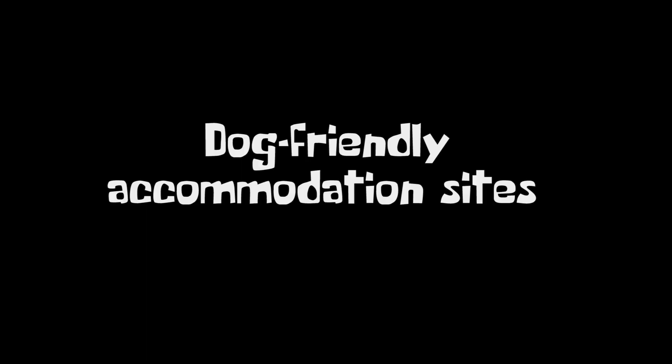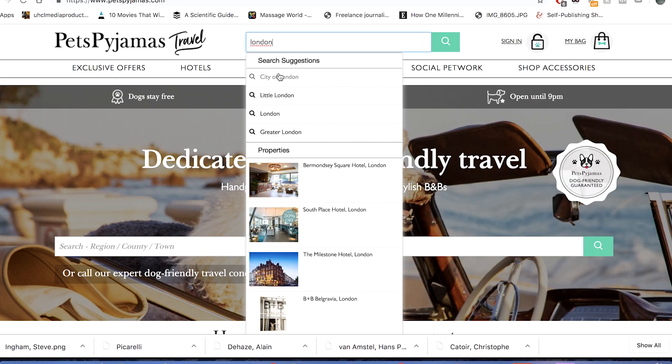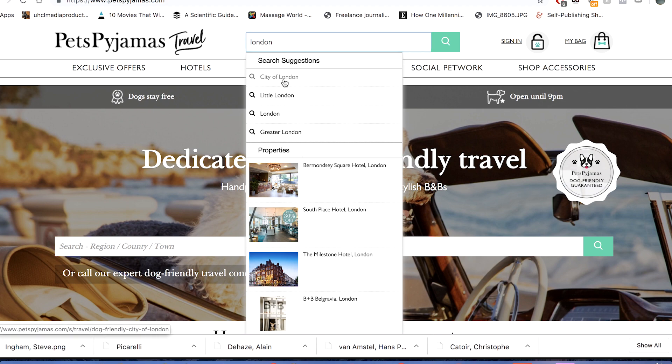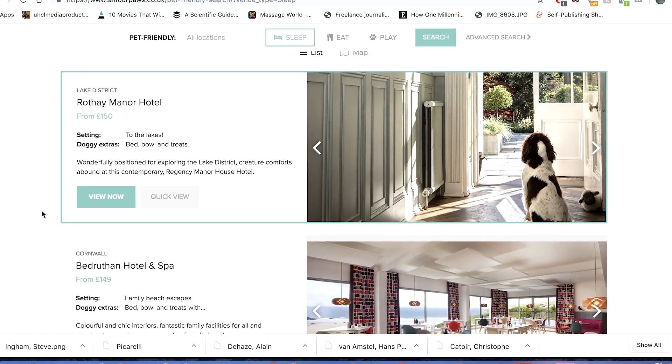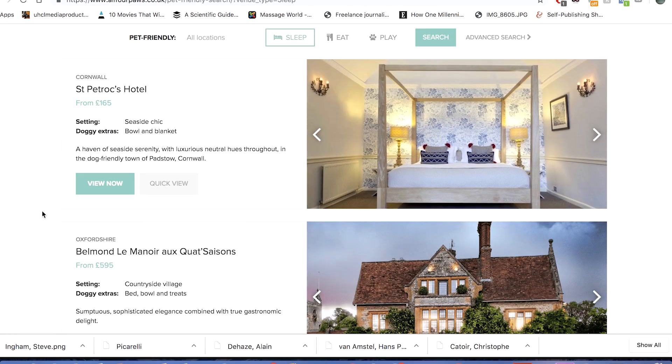If you're not sure about the hotel's pet policy, you can call them up and find out, or send them an email. The same applies for other rental holiday sites such as Vrbo, etc. — most of them have pet filters that will narrow down the selection for you. Nowadays there are quite a few dog-friendly hotel websites and rental home websites, such as London-based Pets Pyjamas, which specializes in only pet-friendly hotels, or All For Paws UK, which focuses on pet-friendly country escapes with your pet.